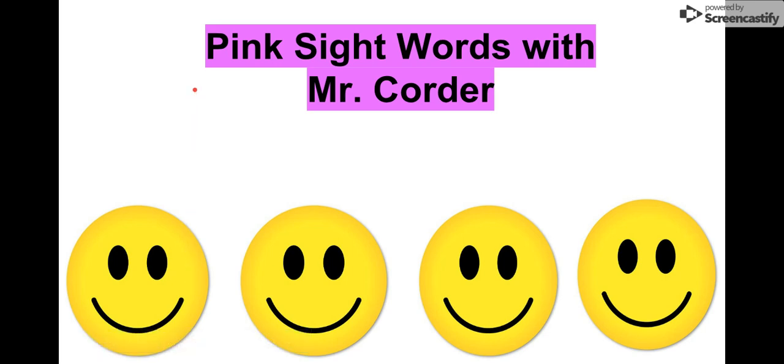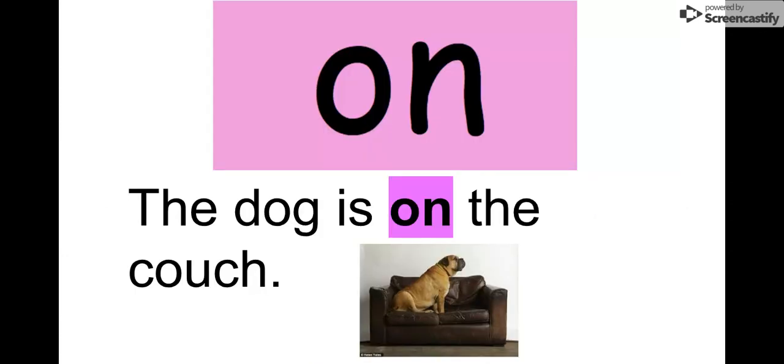What's up kindergarten, it's Mr. Quarter. Today we are going to look at our pink sight words. Our first sight word is 'on.' Let's say it together: on.